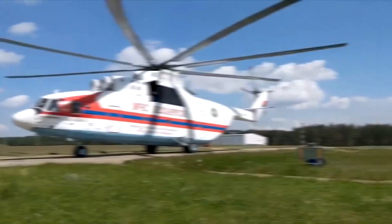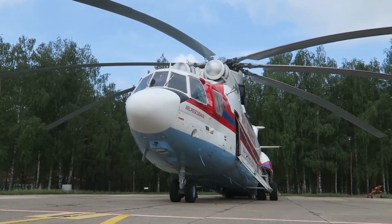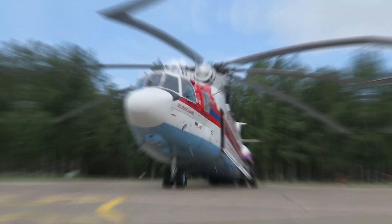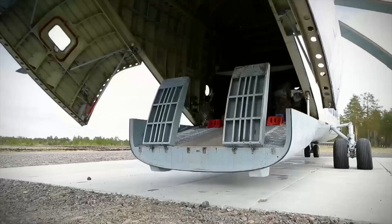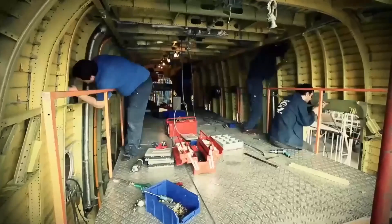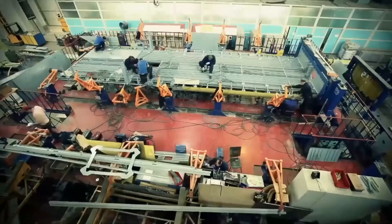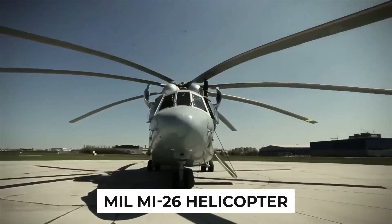Have you ever imagined a helicopter with the power to lift a staggering 19 pickup trucks in weight? How does this behemoth defy limits and soar beyond expectations? Prepare to have your perceptions shattered as we dive into the mesmerizing world of innovation and engineering marvels. In today's riveting exploration, we unveil the astonishing capabilities of the MIL-MI-26 helicopter.